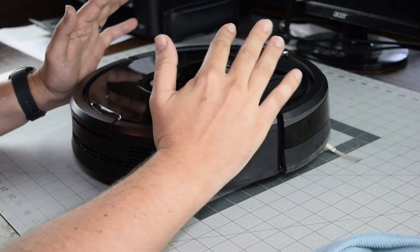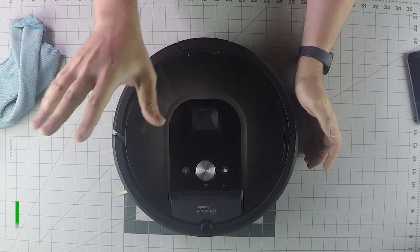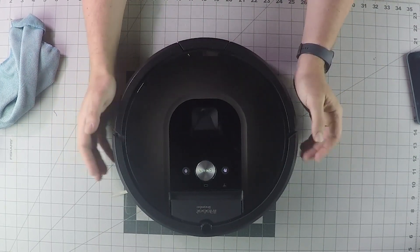Also, it could be because it's trying to vacuum in a dark room, and the camera needs light to look at things in order to complete its cleaning job. So it could be a dark room issue.